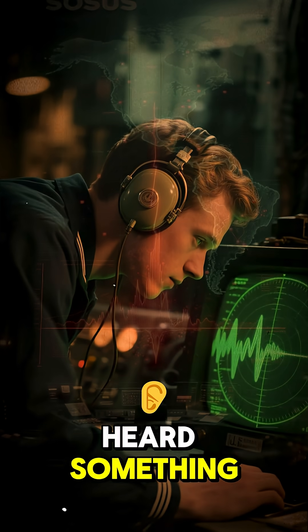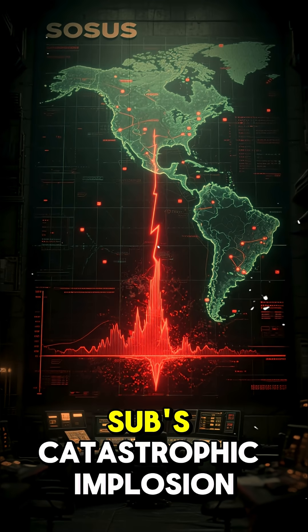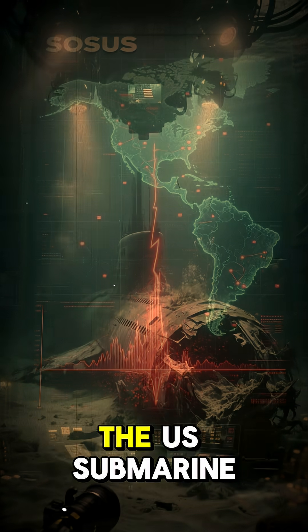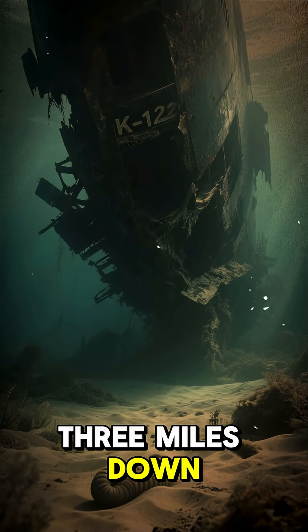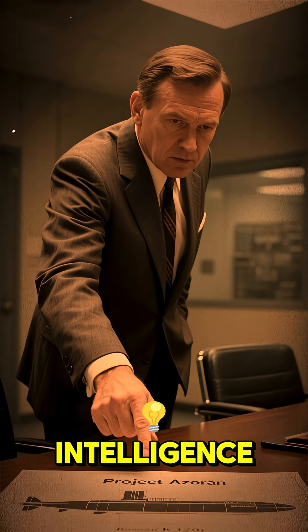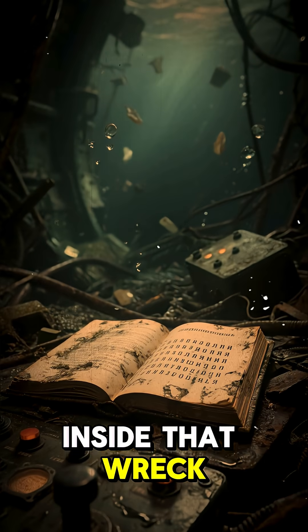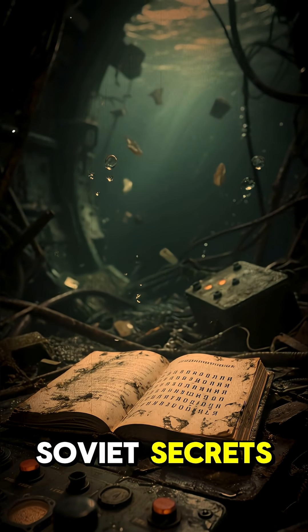But the US Navy had heard something. Their secret underwater sound network, SOSUS, recorded the sub's catastrophic implosion. The US submarine Halibut found the wreck — resting three miles down at a depth of 16,000 feet. This was an intelligence goldmine. Inside that wreck were nuclear warheads, codebooks, and priceless Soviet secrets.